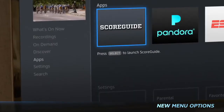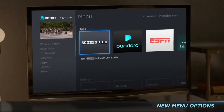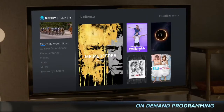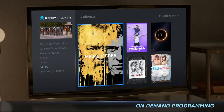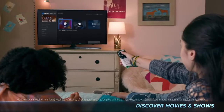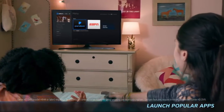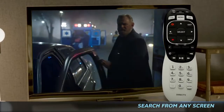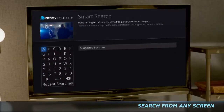Additional new menu options let you find and enjoy content more easily than ever. Access on-demand programming from AT&T's broad catalog of titles, as well as from channels you are subscribed to. Discover movies and shows, and launch popular apps. And now you can conveniently search from any screen by pressing the dash button on your remote to find the shows you love.